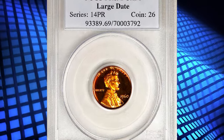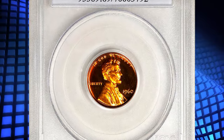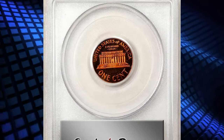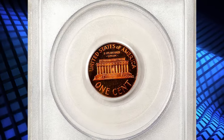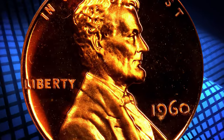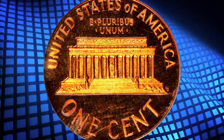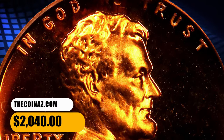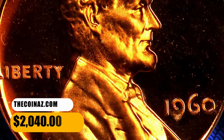Number 5: 1960 Proof Lincoln Cent with Large Date, graded as PR-69 Deep Cameo by PCGS. Vivid, virtually pristine surfaces deliver intense medium orange mint color and a boldly cameoed finish. While the large date is the more plentiful variety of the proof 1960 Lincoln Cent, examples such as this that approach numismatic perfection are remarkable condition rarities.